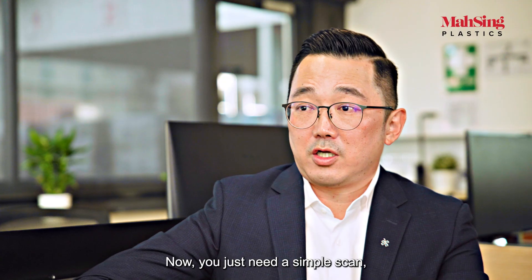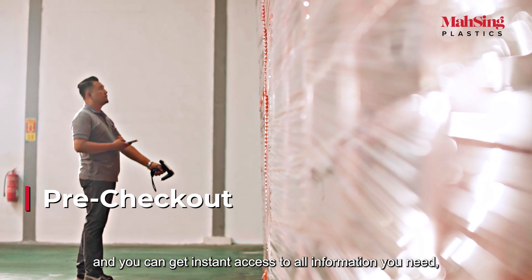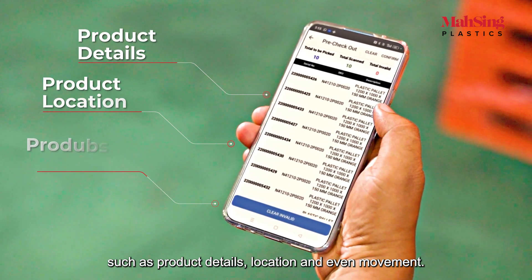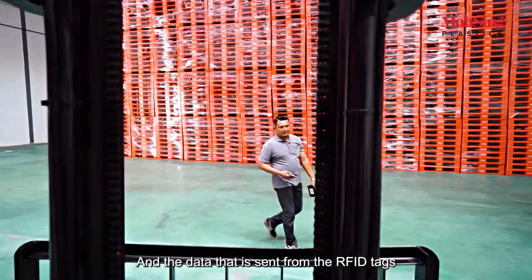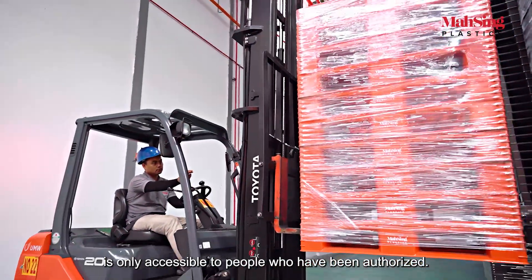How does that work? You just need a simple scan. You can get instant access to all the information you need, such as product details, locations, and even the movement. And the data that is sent from the RFID tag is only accessible to the people who have been authorized.